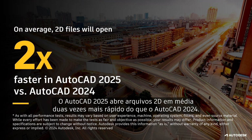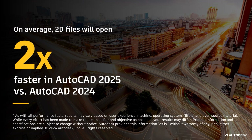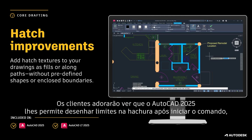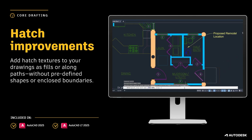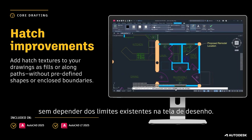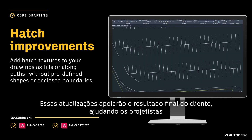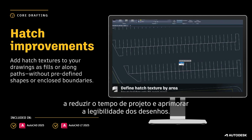In AutoCAD 2025, on average, 2D files will now open two times faster when compared to AutoCAD 2024. This is a significant achievement by our engineers, which will save designers time over the course of each project they work on. We've also improved features like Hatch. In AutoCAD 2025, you now have the option to draw boundaries of your hatch after initiating the command, no longer having to rely on existing boundaries within the drawing canvas. And you can now create hatch textures along paths. These updates will help designers reduce design time and improve readability in their drawings.